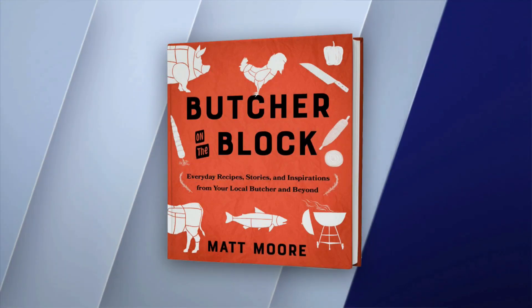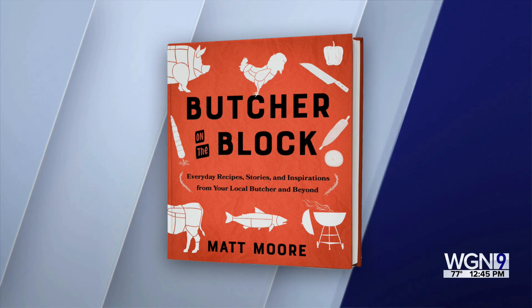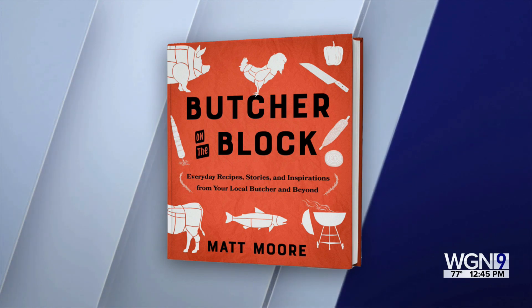This is a must-have book for the grilling enthusiast. Butcher on the Block features butchers from around the world with expert tips and everyday recipes. Author Matt Moore joins us now with a grilled pork tenderloin.